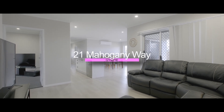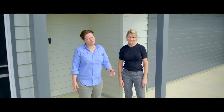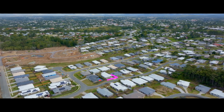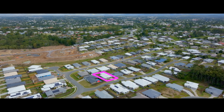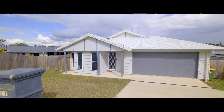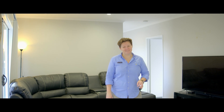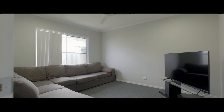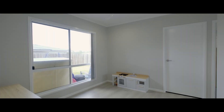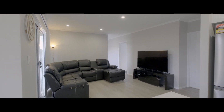Hi everyone, Tina and Steph from Anchor Realty. Welcome to 21 Mahogany Way, a beautiful as-new home in a great location. Perfect for the large or growing family, we have an open plan air-conditioned meals area, two fully separate lounge rooms, plus a third area for the kids. There really is plenty of space in this wonderful family home.